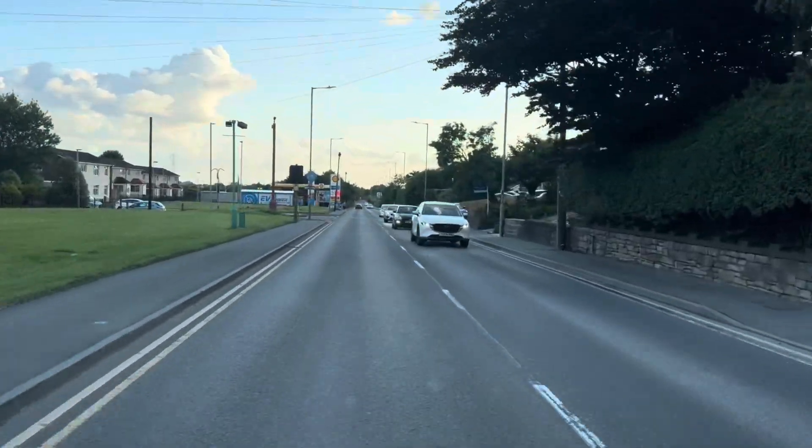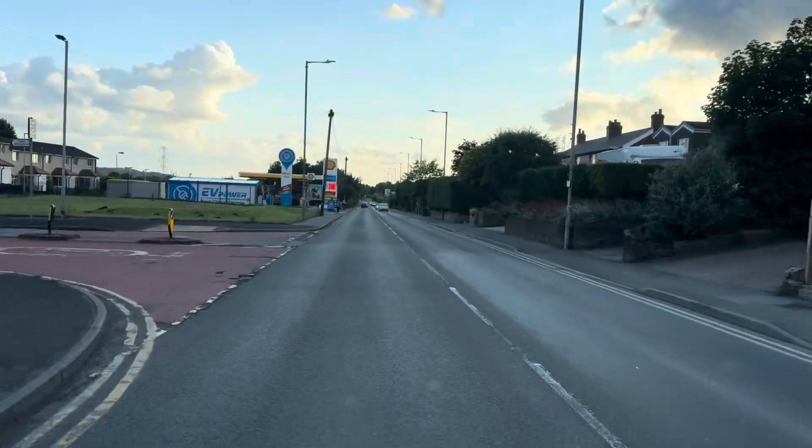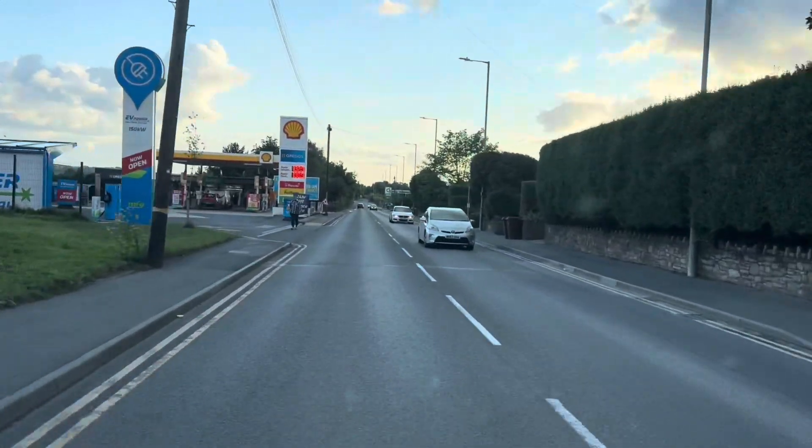Hi everyone, welcome to a new series. This is going to be on the A57 Link Roads project over in the east of Greater Manchester, more commonly known as Mottram Bypass.